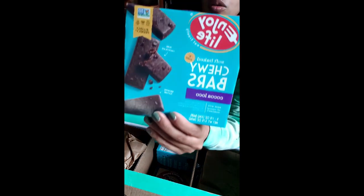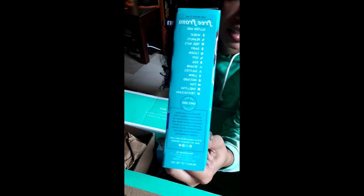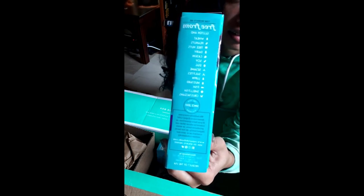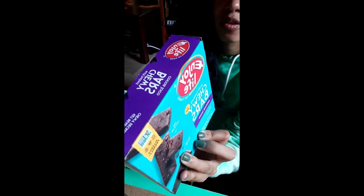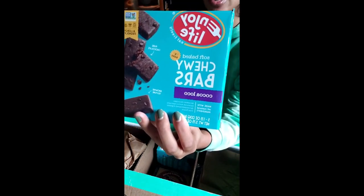These Coco Loco chewy bars — my kids really like them. They are free from so many things: wheat, peanuts, tree nuts, dairy, shellfish, fish, mustard, lupin, sulfite, sesame, egg, soy. It's like free from everything and it's so good. My kids love this Coco Loco chewy bar — it's a protein bar and it's awesome.